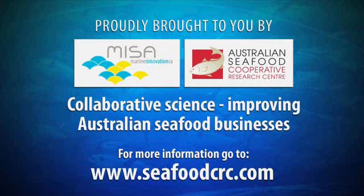Don't miss the Seafood CRC project information lounge at AA 2010. Have a meeting, check your emails, chat to staff, or relax and catch up with the latest research. For more information on these stories, visit our website at seafoodcrc.com.